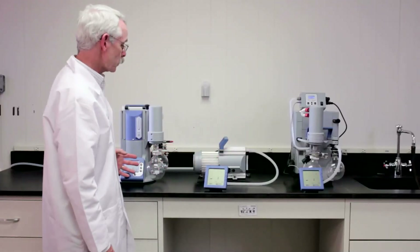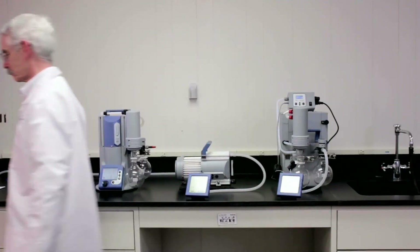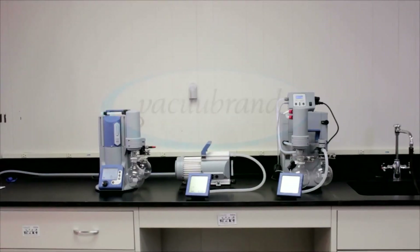You can see from the gauges that all three pumps are operating. I think you can hear that I can describe these pumps to you without even raising my voice. For a product which is often considered the noisiest in the laboratory, they're pretty quiet. Thank you.